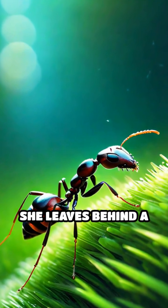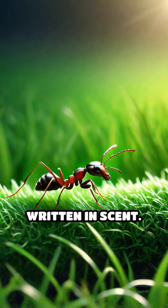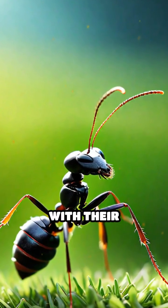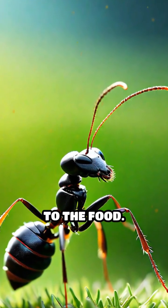She leaves behind a chemical trail, a secret code written in scent. Other ants detect this invisible path with their antennae and follow it directly to the food.